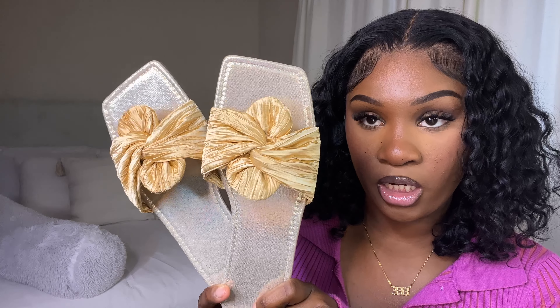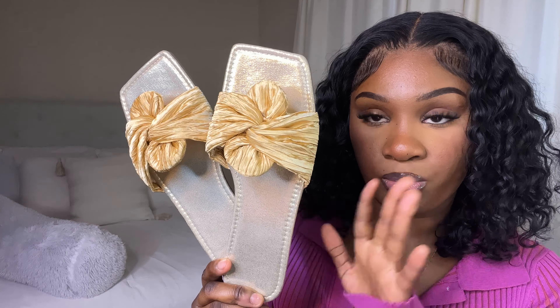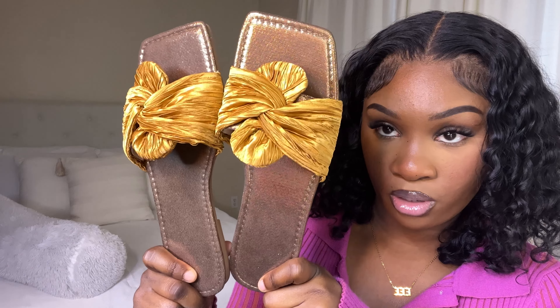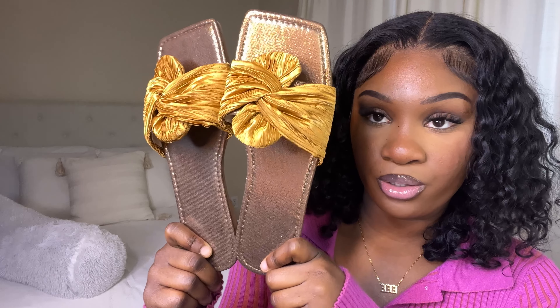Moving on to shoes — the first pair of sandals I got are these gold colored sandals. I think these are just so freaking cute. This gold color is going to be so cute for the summer. The next pair are the same but in a darker brown and gold color — I think these are just so cute as well. I can't wait to wear these for the summer. I got two pairs in different shades of gold.